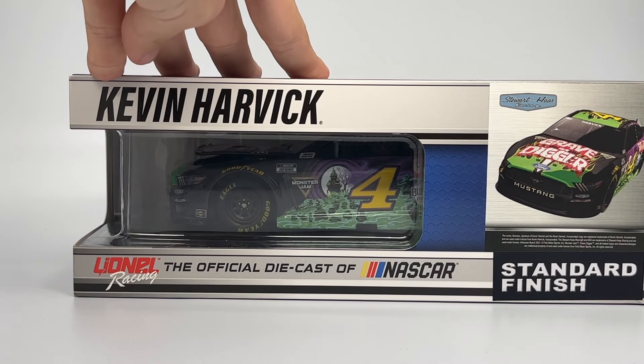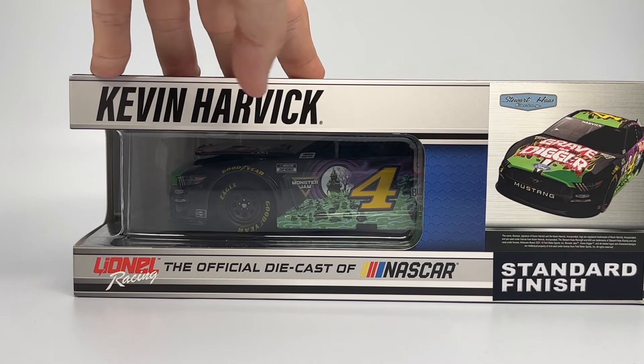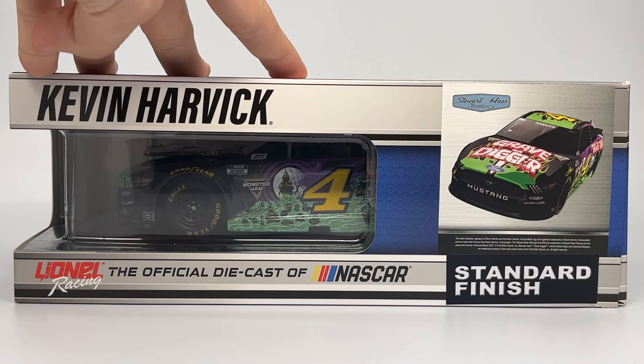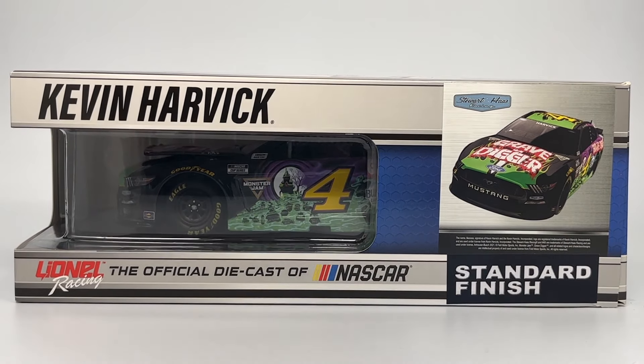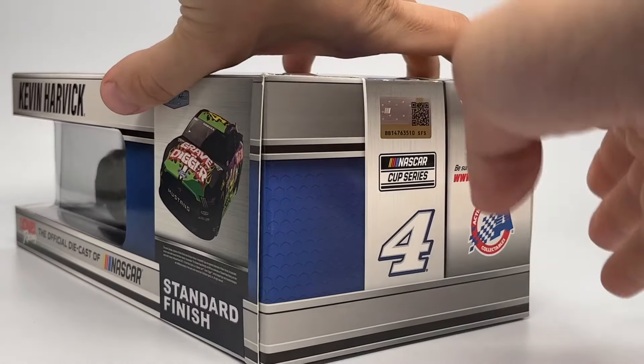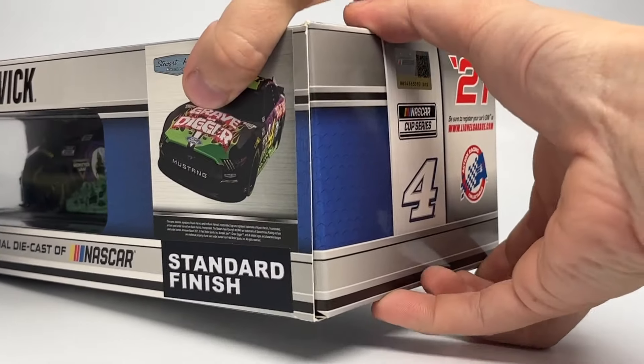My friend Donald Price Jr. helped me get one of these — I really wanted one and I ended up trading him a truck for it. This is the standard finish, not the Elite model. The Elite model has a metal base and much more detail, and also has a couple of insert pieces for the roof. I just wanted the standard model for display.